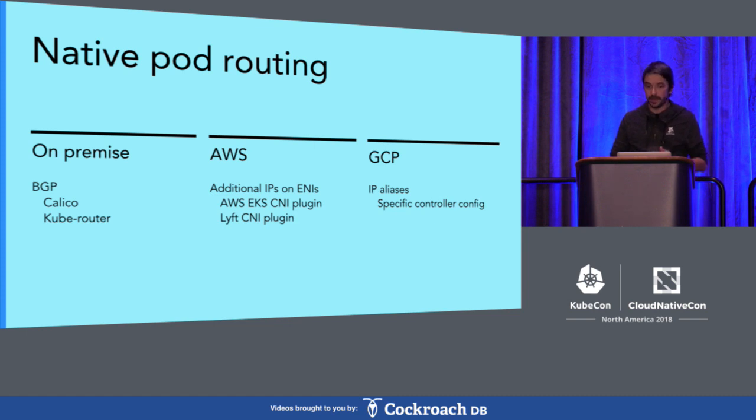There are solutions for that. Several CNI plugins are going to give you solutions for it. The way they work is they add additional IPs to interfaces and give these IPs to pods, so your instances have several IPs and some of them are given to pods. This works pretty fine. You have a similar solution on GCP, where you can alias whole blocks to instances and interfaces instead of individual IPs, but it's basically the same idea.